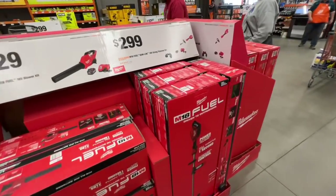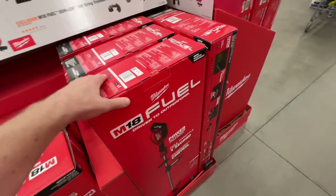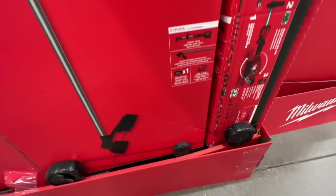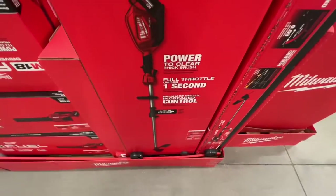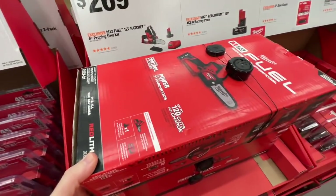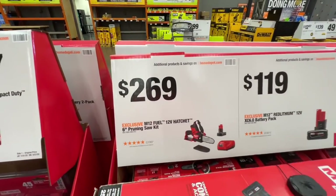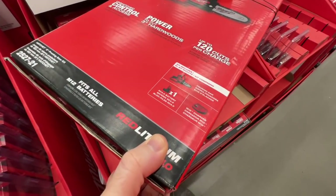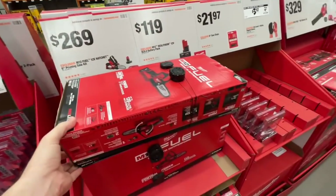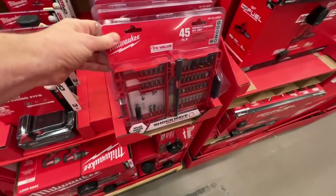$2.99 for the M18 Fuel Quick-Lock 18-volt string trimmer kit — includes the fast charger and probably the 8-amp-hour battery. They have the 12-volt hatchet 6-inch pruning saw going for $2.69 — it used to be $2.49 because of the 4-amp-hour battery and charger, so they raised the price on it. $20 for the 45-piece Shockwave impact duty driver bit set, $75 value is what they're saying.